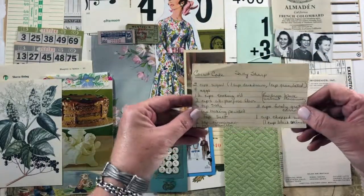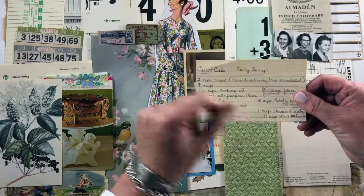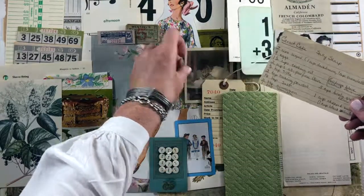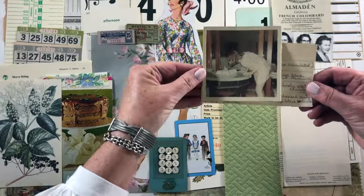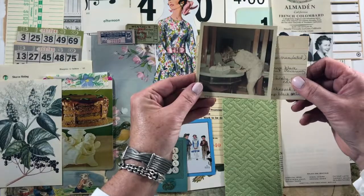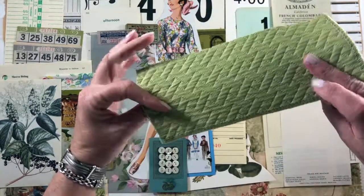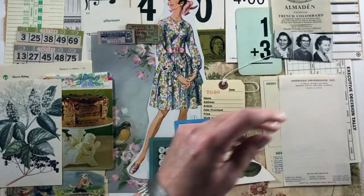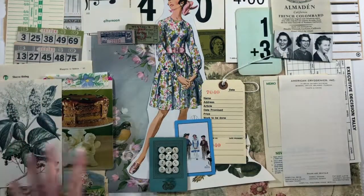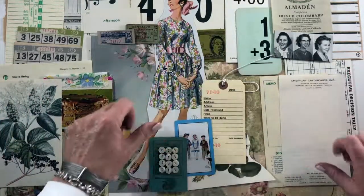It'll be going in the Etsy shop for sure by this weekend. I'm calling her Sally Sharp — only because I found this old handwritten recipe card and it had carrot cake and it says Sally Sharp. So meet Sally Sharp. I had this vintage old — I love the aqua octagonal table — and the girl blowing out her candles, and some kind of quilting fabric sample in green.